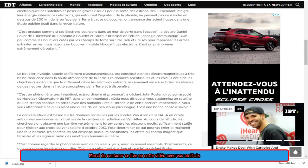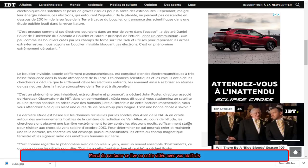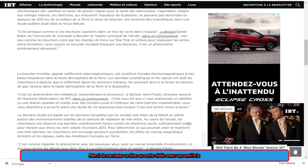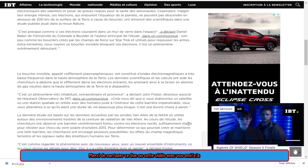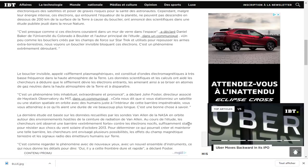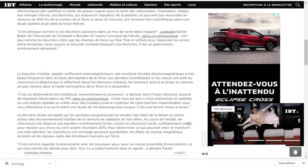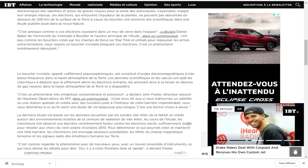C'est presque comme si ces électrons couraient dans un mur de verre dans l'espace, a déclaré Daniel Baker de l'Université du Colorado à Boulder, auteur principal de l'étude. C'est presque en train de donner un argument solide à tous ceux qui prétendent que la Terre est plate et qu'elle est protégée par un dôme. Un peu comme les boucliers créés par les champs de force sur Star Trek utilisés pour repousser les armes extraterrestres, nous voyons un bouclier invisible bloquant ces électrons.